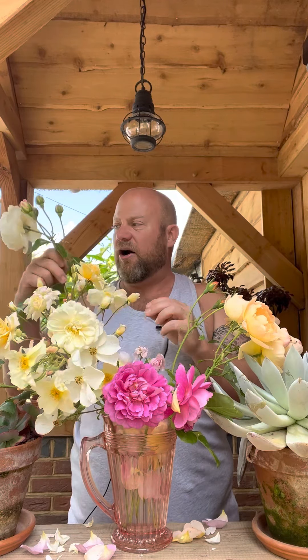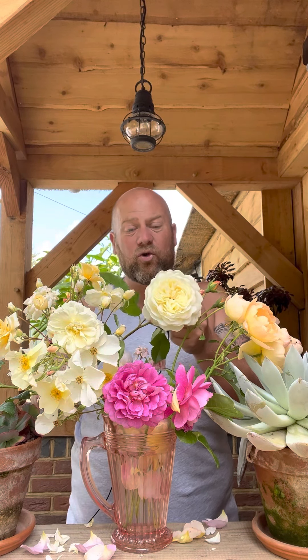No surprise that this fabulous rose makes it onto the list either. This beauty is Tranquility, my top-rated white rose from David Austin, that is never ever out of flower, producing flowers all the way through the season right into the very back end. You'll find this in bloom along with Claire Austin and Princess Anne right at the very end of the season into October and November, where you'll sometimes get one or two spots to the back of the flowers as the temperatures change the colour pigments ever so slightly. But this one is Tranquility.